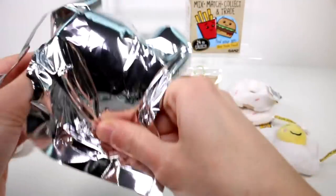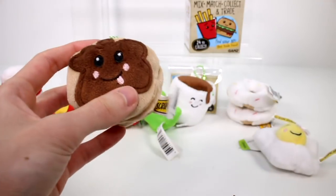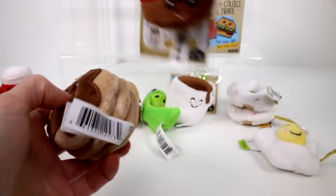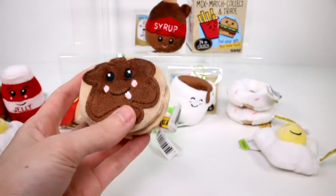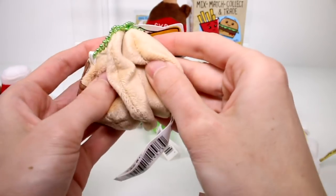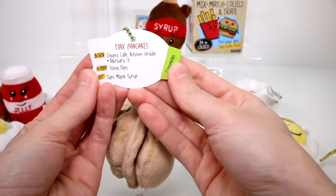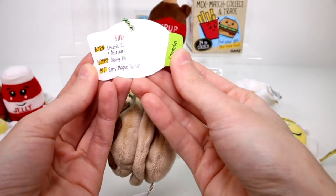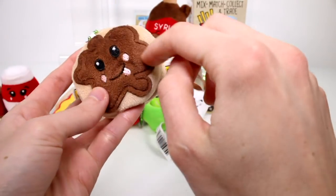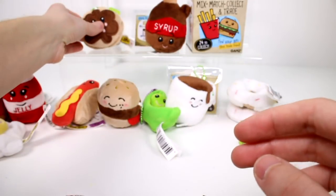The pancakes! We got the pancakes — so we have another match. Where is my syrup? She's right here — we got the syrup and the pancakes together. This is Stacks Pancakes — he's so cute, there are three pancakes all stuck together. Born at Chum's Cafe Kitchen Griddle, February 13th, hobby is doing flips, BFF is Saps Maple Syrup — she's a common. The syrup is stitched on and look at that little tongue sticking out — I absolutely love these.